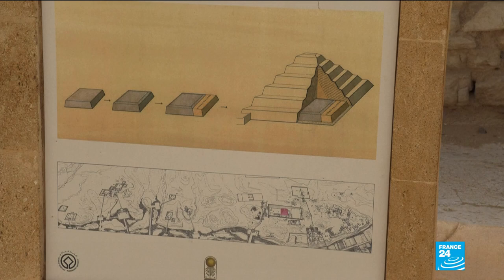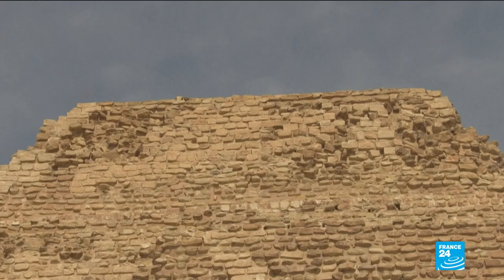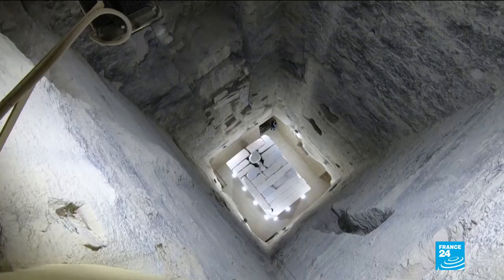The structure was designed by Imhotep more than 4,700 years ago, described by some as the world's first architect, and includes a burial chamber for the pharaoh Josa.